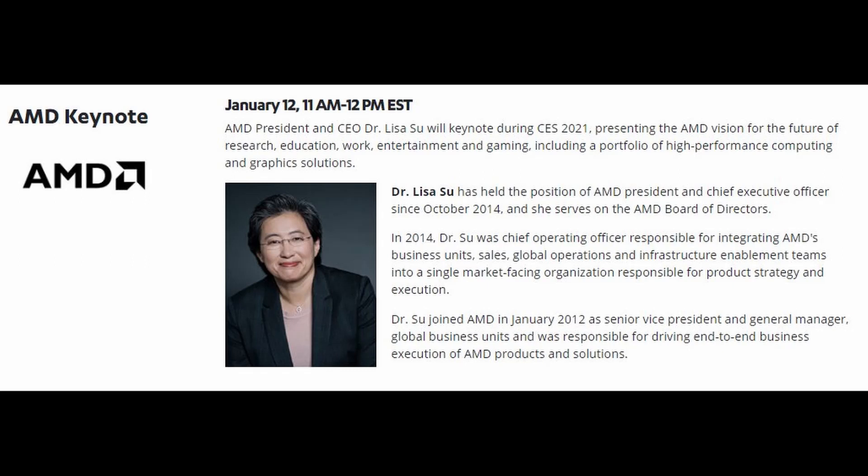We're most certainly going to learn more about those laptops, those mobile graphics cards and their CPUs very soon, at CES 2021, where Dr. Lisa Su will be holding a keynote. I do expect her to be talking about those things as well, since NVIDIA will also be talking about the RTX 30 series laptop GPUs at that time.